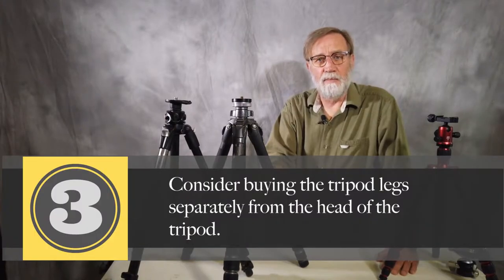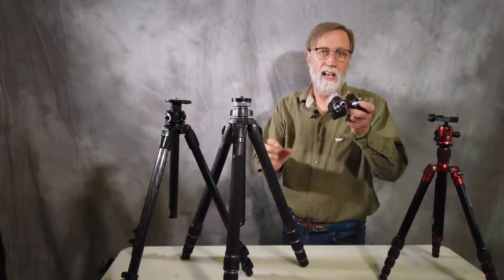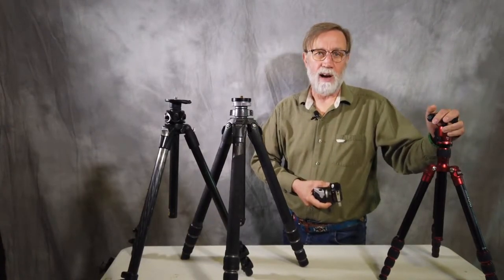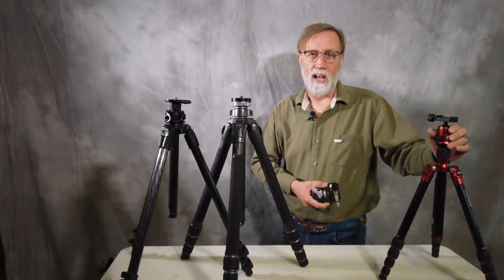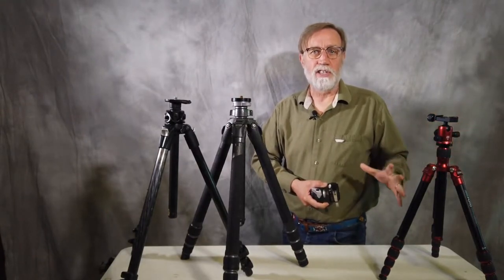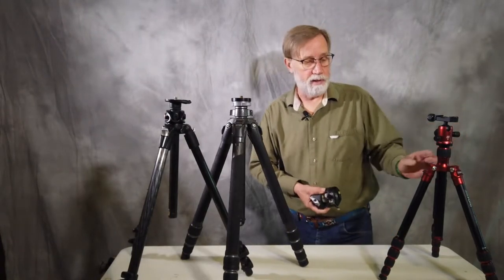Another big deal, in my opinion, is to buy the legs separate from the head. Ideally, I would not buy a tripod that has a head built onto it already. They typically are just not as good, and oftentimes you can't switch them out if there's a problem.